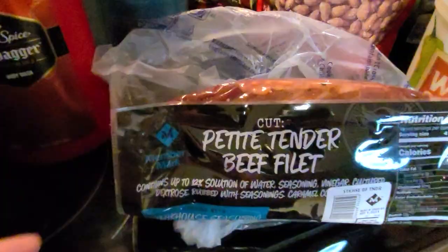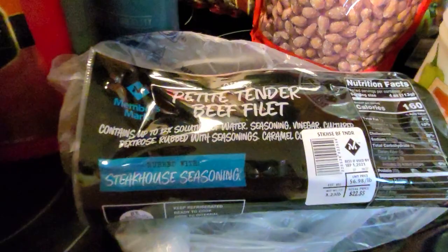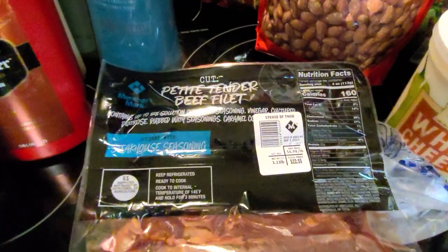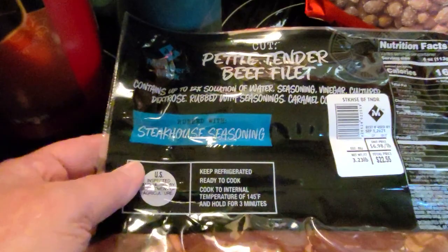I've been getting a better deal on bacon, ground beef, and chicken on sale at the grocery store, but we wanted to try something new. There are actually two petite tender beef fillets in this package. We read the reviews on them and asked some people standing around us — none of us had bought them before. This was $22.55 at a net weight of three and a quarter pounds. They were perforated so you don't have to open them both at once.